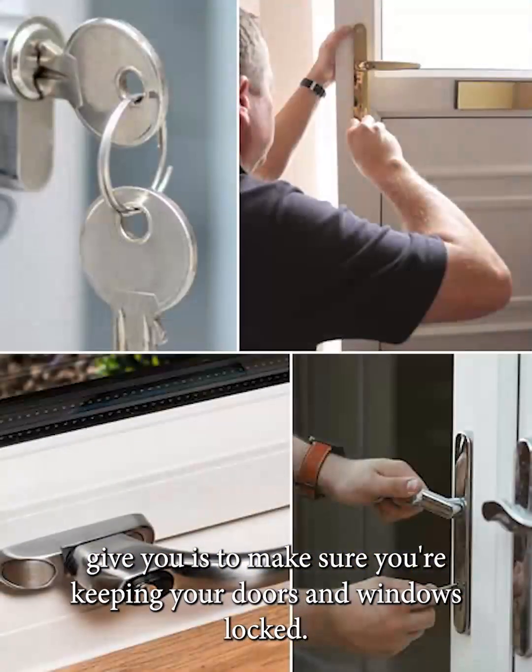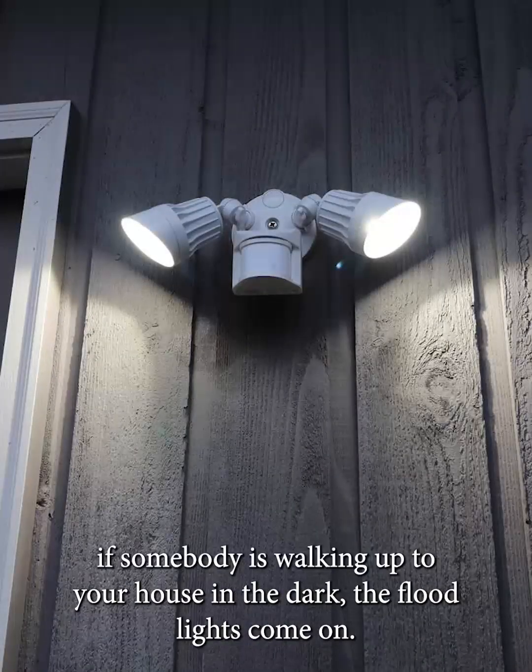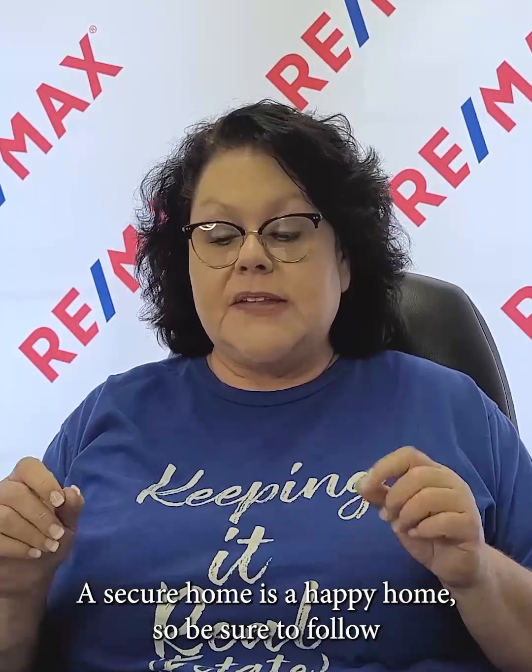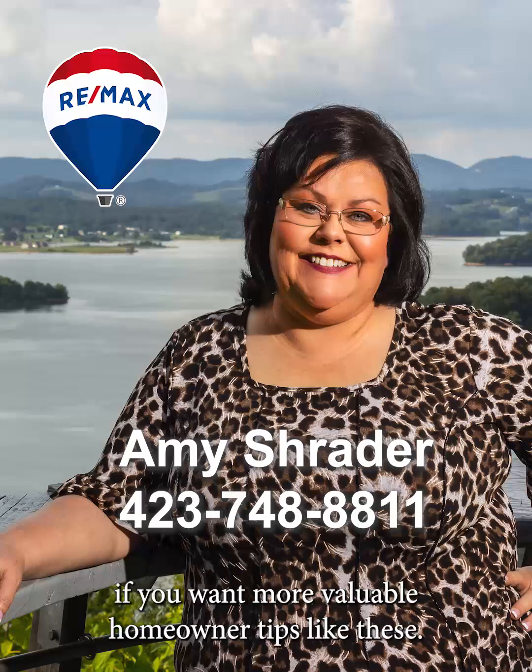Make sure you're keeping your doors and windows locked. Install motion sensor lights so that if somebody's walking up to your house in the dark, the floodlights come on. Make sure you trim back bushes that are near entryway points. Those are common sense tips, but sometimes we just don't think about them. You should always be aware of who's coming up to your home — you don't want to give anybody a place to hide. A secure home is a happy home. Be sure to follow for more valuable homeowner tips like these.